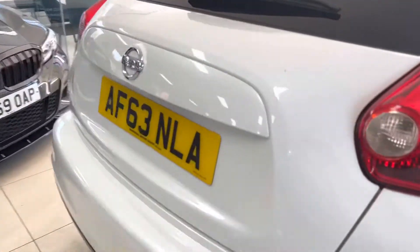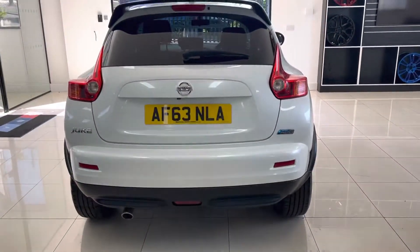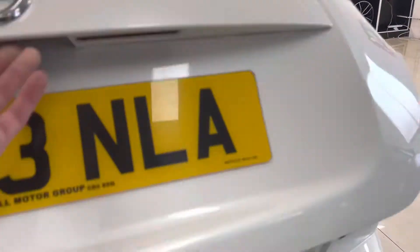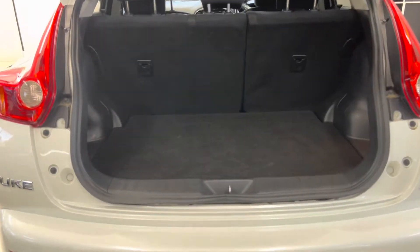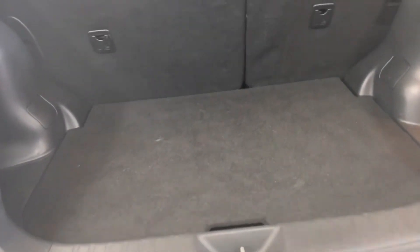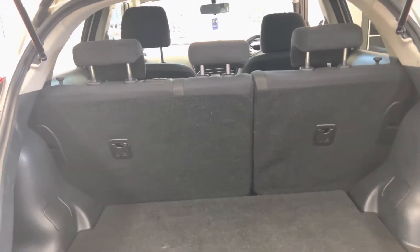Making our way to the very back of the car, this has got a rear-facing camera, making parking as easy as possible. In terms of boot space, you've got a good-sized boot area with a nice low load inlet, so you don't have to hoist things over. You can also fold the seats down, which makes things nice and easy.